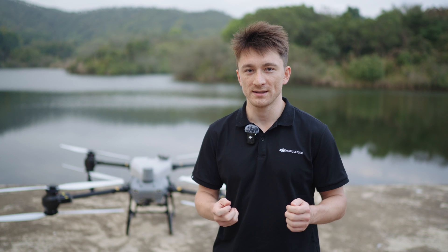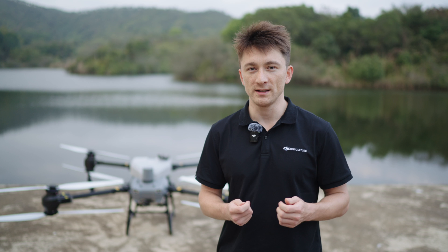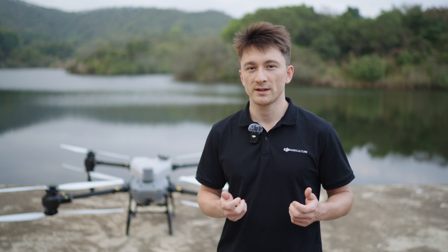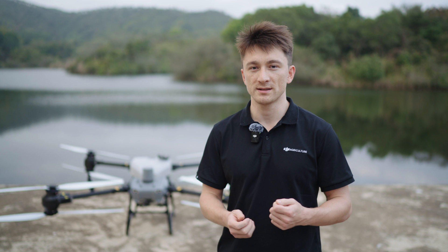Hey everyone, I'm Toby from the DJI Agriculture team and in this video we'll introduce the Agres T-50 and T-25's safety systems. DJI has always put a tremendous emphasis on flight safety with robust software and hardware to ensure a reliable flying experience. So what kind of technology do the Agres T-50 and T-25 have in terms of their safety systems?